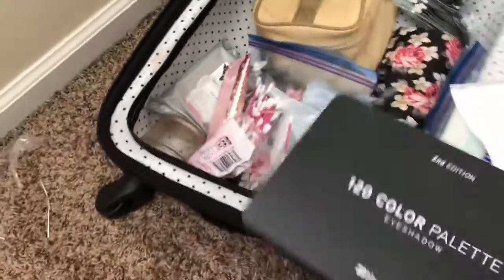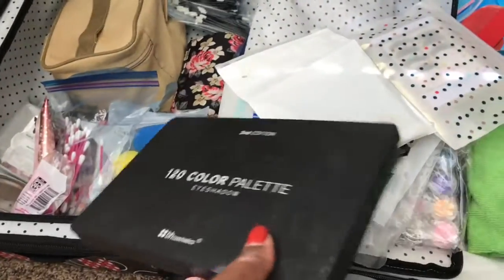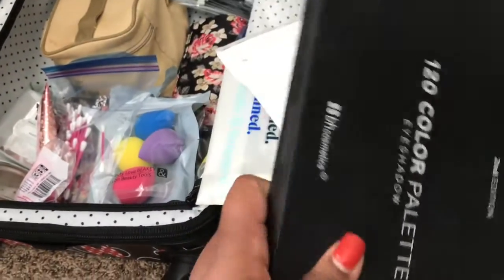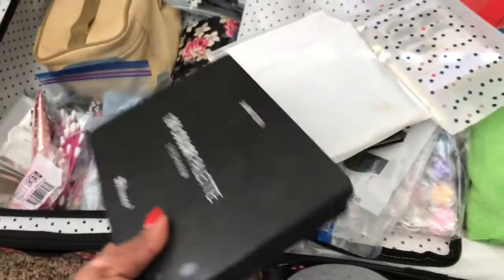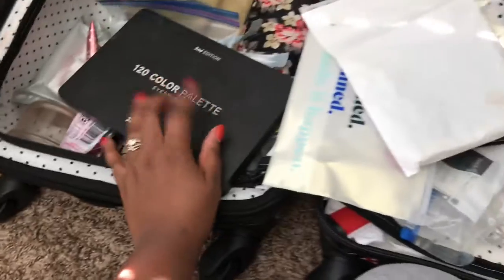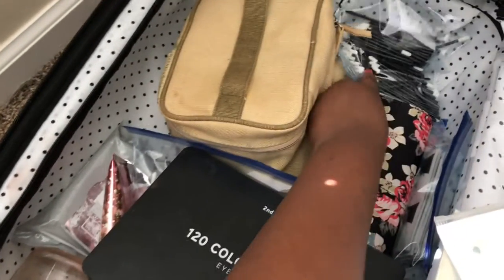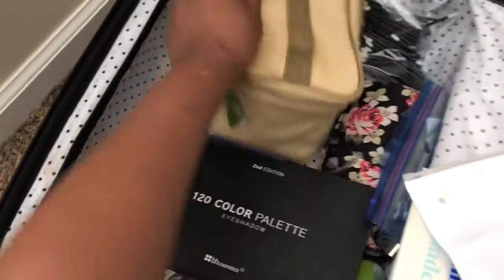I have my BH Cosmetics palette — I want to throw it away but I can't because it has so many colors. It does have a lot of fallout, but I use eyeshadow shields so they don't get everywhere, and those colors are amazing. There's another brush kit, more disposable lip applicators, and another makeup bag.